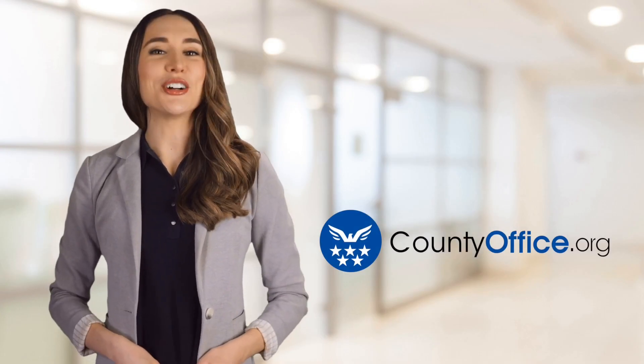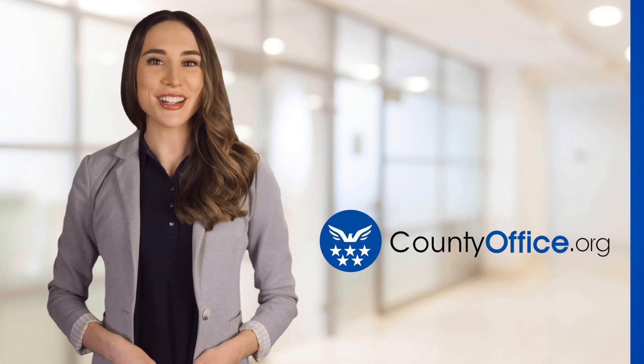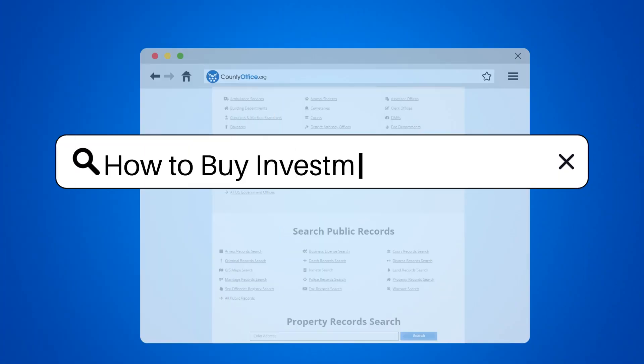Welcome to County Office, your ultimate guide to local government services and public records. Let's get started. How to buy investment property?